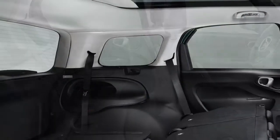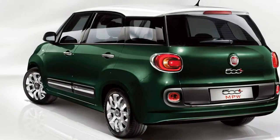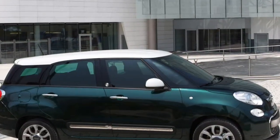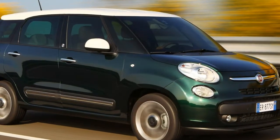Known as the Living elsewhere in Europe, the 500L MPW — which stands for multi-purpose wagon — is claimed to appeal universally to men, women and children, who will appreciate its space, practicality and unique looks.